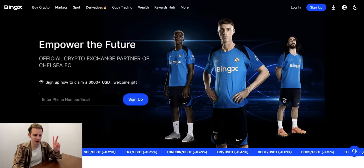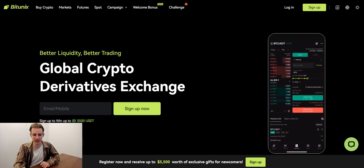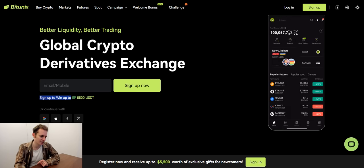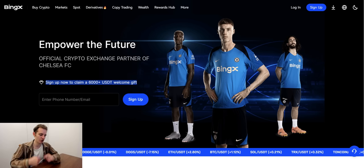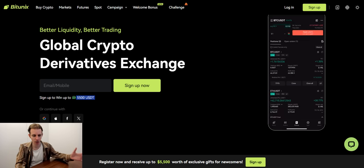Just before we do so, two exchanges: Bitunix and BingX, both are global non-KYC. With my referral links down below, you can get a 15% trading fee discount. Sign up using my referral link to get that 15% trading fee discount. Also take a look at the screen where I've highlighted sign up to win 5,500 USDT in rewards on Bitunix and 6,000 plus on BingX as a welcome gift. With my referral links, you get that 15% trading fee discount and access to those rewards.